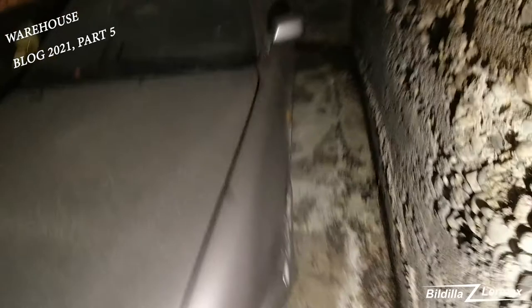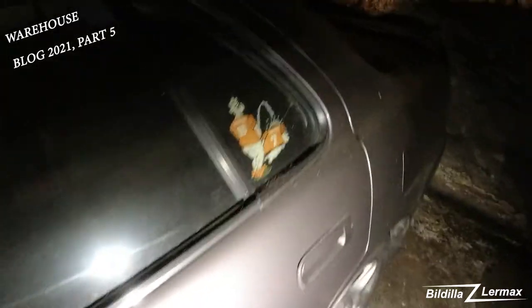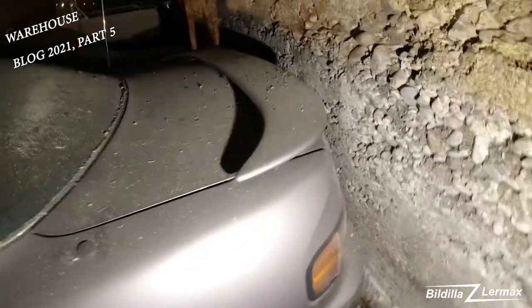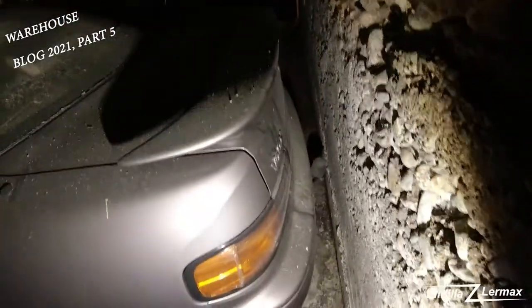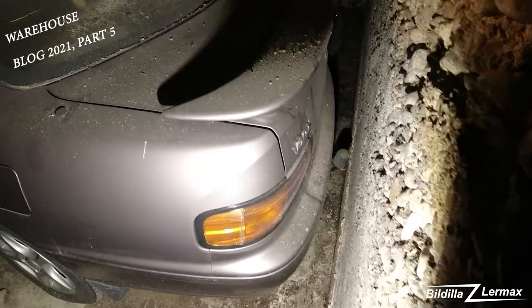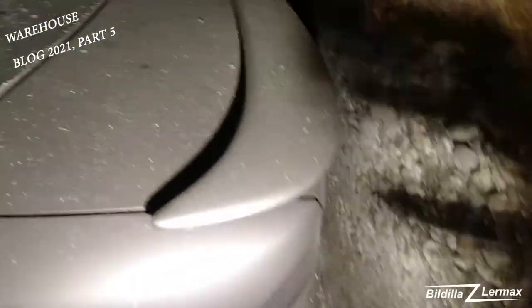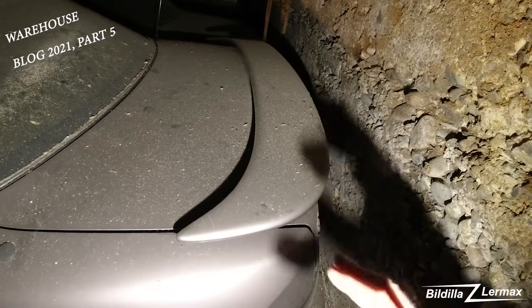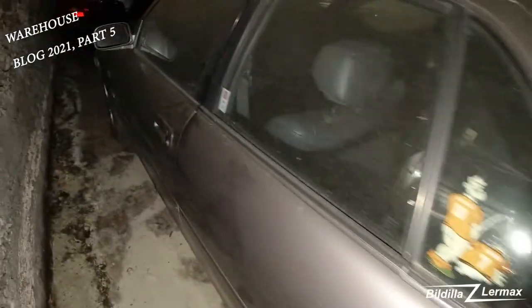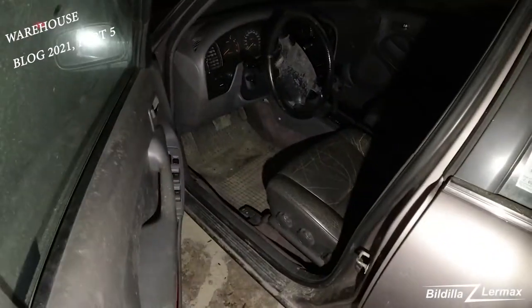We drove it in — no problem, starts and drives and everything. It's not trashed. I had one before — I bought one that was trashed and fixed it up. That one was the same color, same year, but it didn't have this spoiler in the back. The other car also had cloth inside.